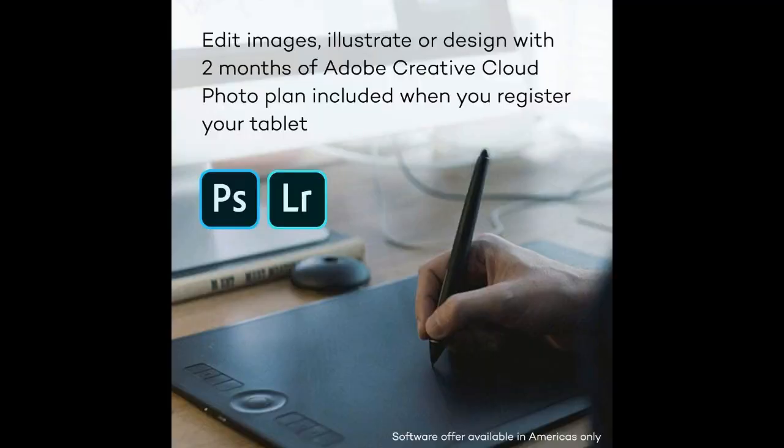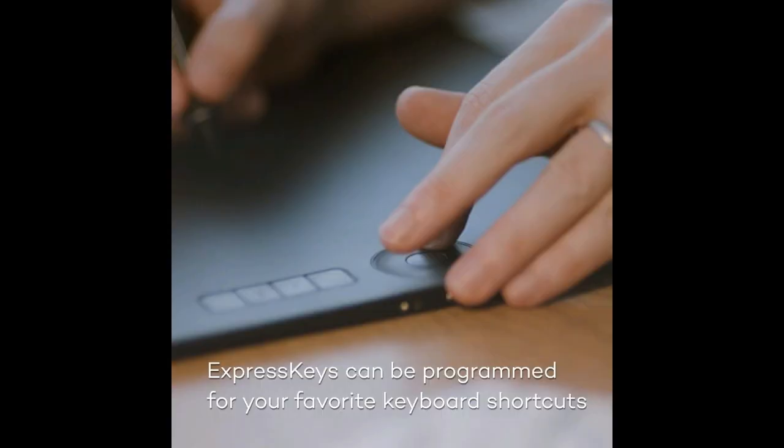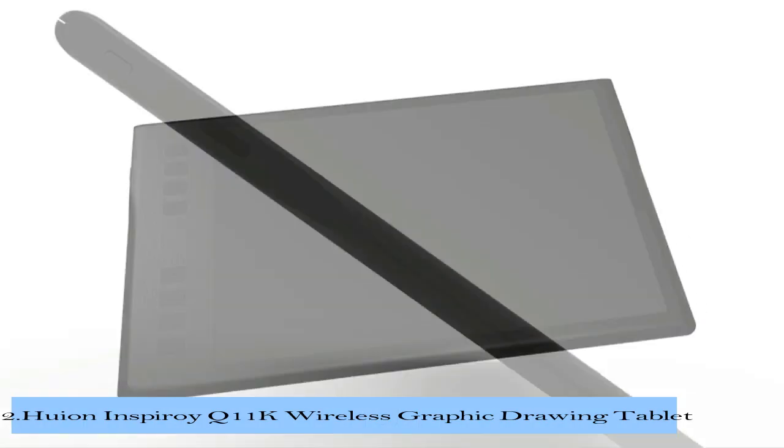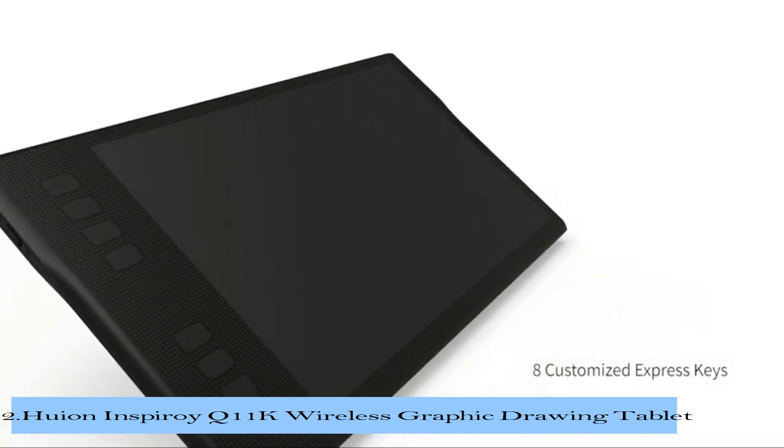It is only 1.54 pounds in weight. Intuos Pro's dimensions are 13.1 x 8.5 x 0.3 inches in length, width, and height respectively. Number 2 in our list is the QEON Insproy Q11K Wireless Graphic Drawing Tablet.